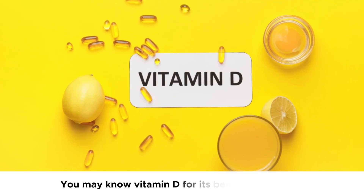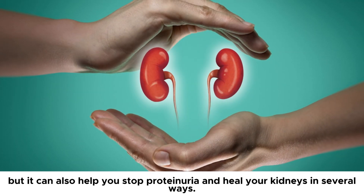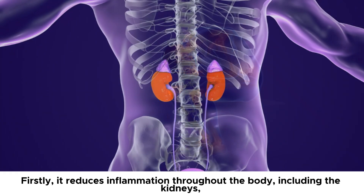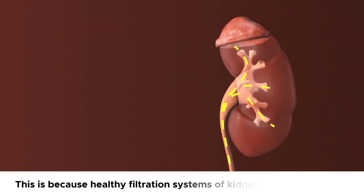Number 1: Vitamin D. You may know vitamin D for its benefits for bones, but it can also help you stop proteinuria and heal your kidneys in several ways. Firstly, it reduces inflammation throughout the body, including the kidneys, helping to stop proteinuria and healing kidneys. This is because healthy filtration systems of kidneys, called glomeruli,